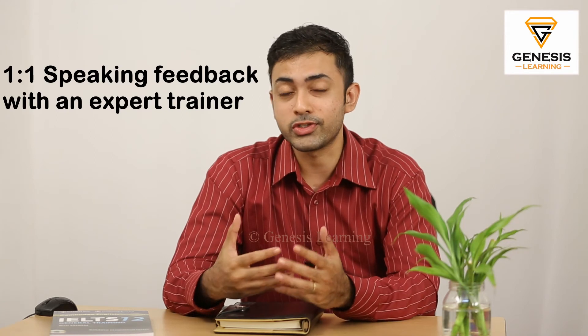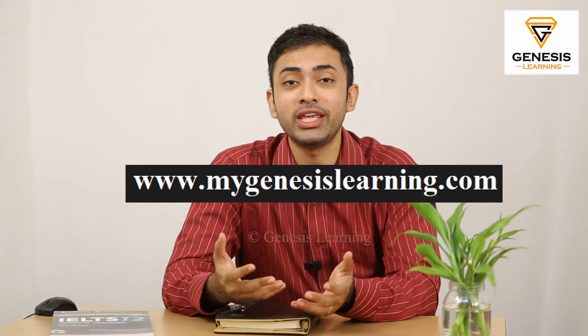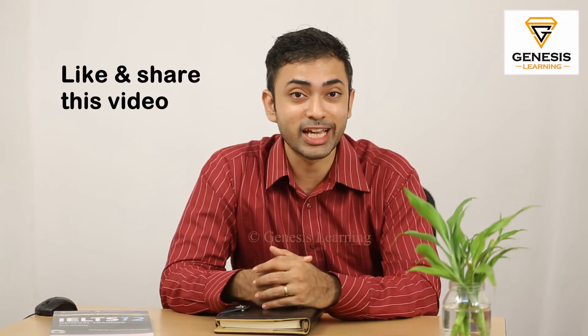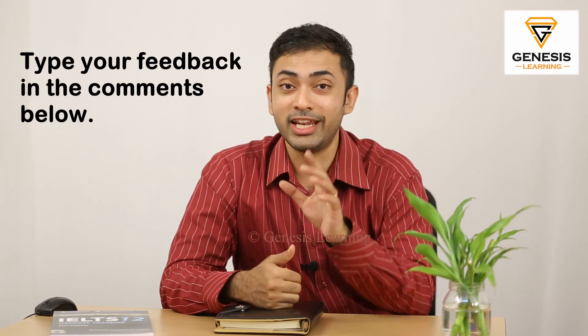If you need some good speaking practice or the right method for your speaking, then get in touch with us — we are there to help you. Just log on to our website www.mygenesislearning.com and we can help you out with whatever doubt you have. If you've got some value out of this video, please hit that like button, share it with all your friends, and help us spread the word. If you have any feedback, please drop it in the comment section right below. I'm confident that even you can get that full nine in your IELTS speaking.